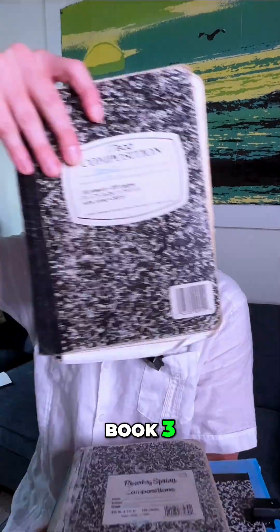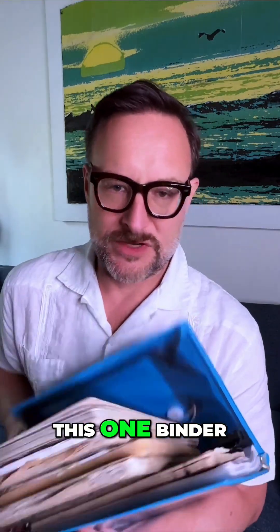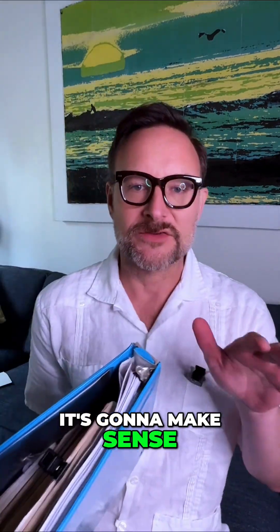This is the notebook: book one, book two, book three, book four, book five. And now I have all of these inside this one binder. It's gonna make sense of all of it for me.